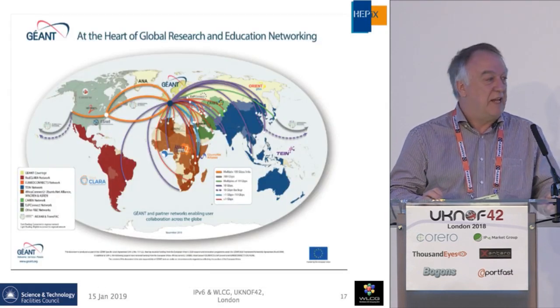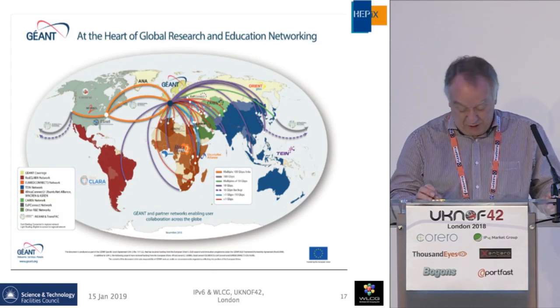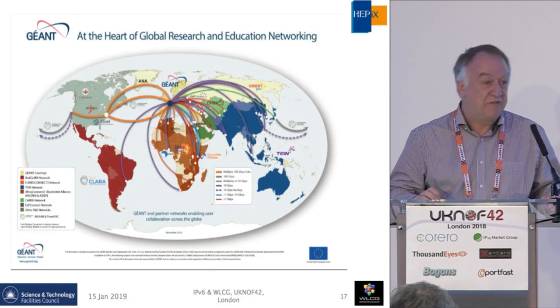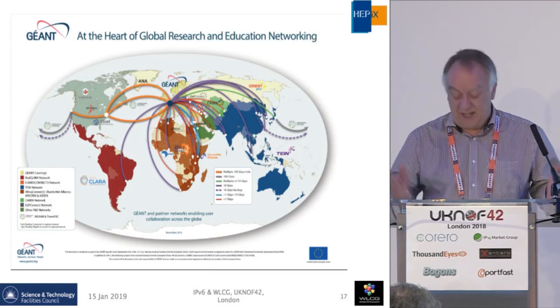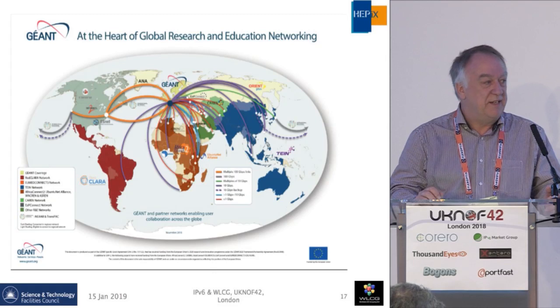Géant is connected to the rest of the world — across to ESnet with multiple 100-gig links, and literally the whole world — which is important to WLCG being a global infrastructure. There are things like ESnet in the States and Internet2, and many networks.